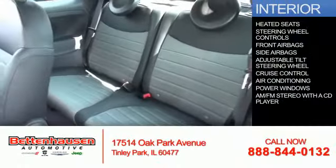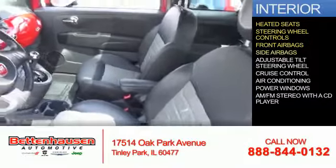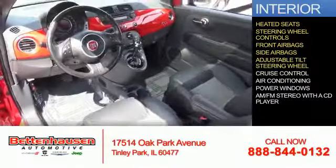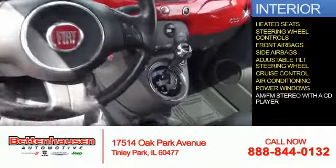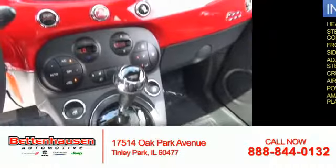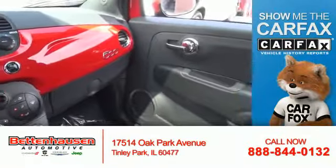On the inside, you'll find heated seats, steering wheel controls, front airbags, side airbags, an adjustable tilt steering wheel, cruise control, air conditioning, power windows, and AM-FM stereo with a CD player.